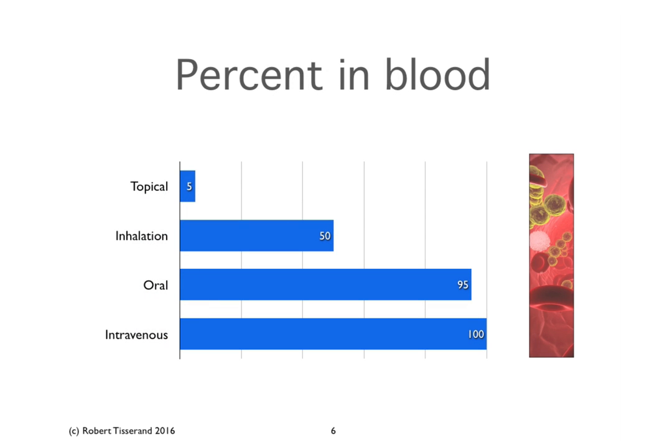Here's a graphic just showing these different percentages. You might think, well, topical doesn't look like it does anything at all, inhalation's pretty good — why not just do oral for almost everything? Well, there are lots of reasons why. For example, if you have a skin condition, why would you take essential oils orally? It doesn't make any sense. The reasons for these different methods is something I'm going to go over in the next lesson.